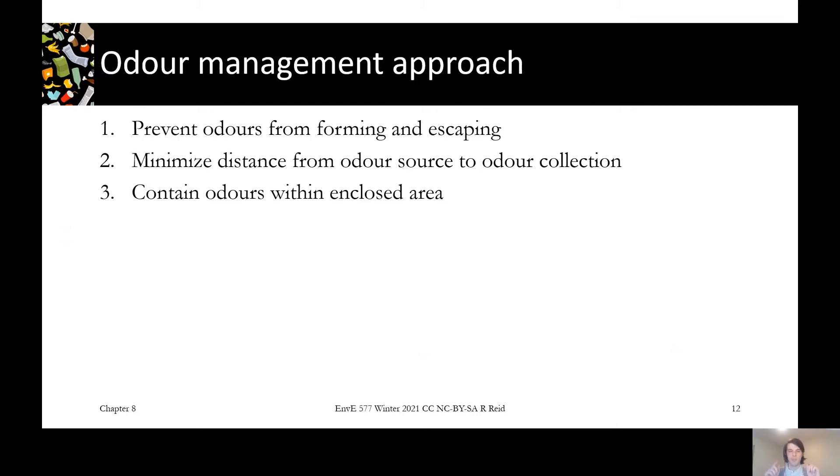The first and most effective way is to prevent odours from forming in the first place or from escaping from where they are. The next is, if you have some odours happening, minimize the distance from where they are being emitted to how they are being collected. And then the third thing is looking at a building scale — how can we make the building so that any odours that get out of our small sub-processes are prevented from going out into the world?